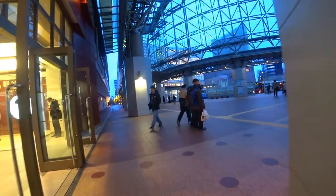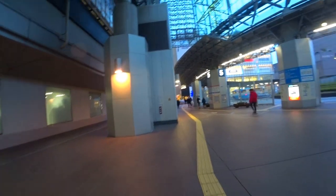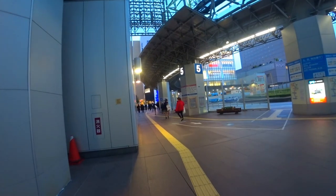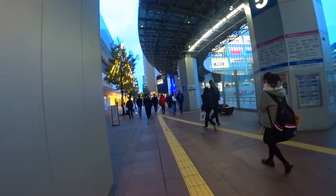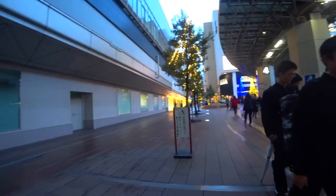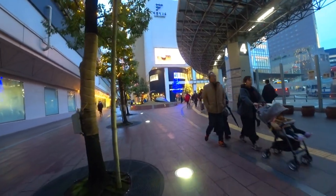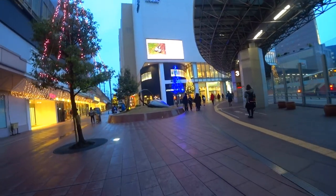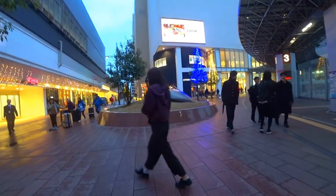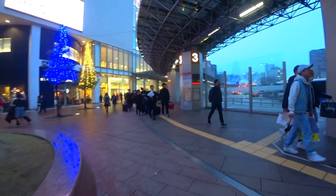Oh look, there's some Christmas lights down here. And they've actually got a Tower Records there, which is pretty cool, because I'm still one CD short — hopefully I can get that in Tower Records. I also want a second-hand store, because there are some items I couldn't get in Tokyo, and perhaps here in Kanazawa I might be able to pick them up.